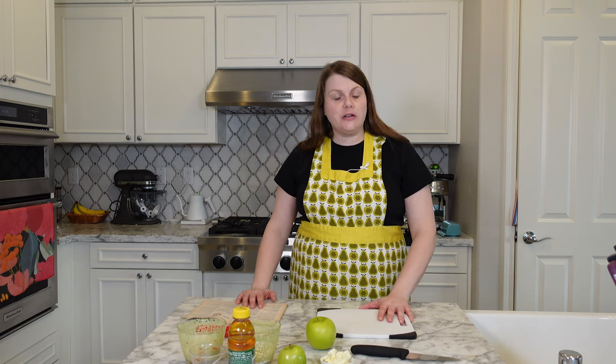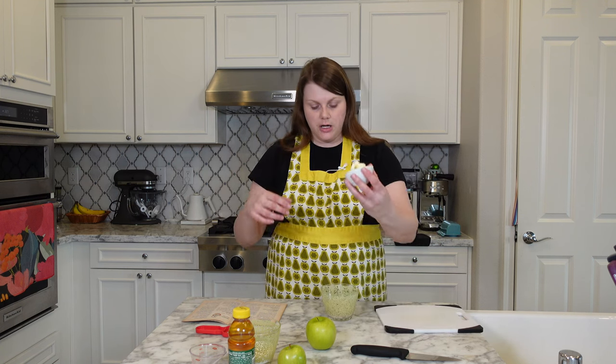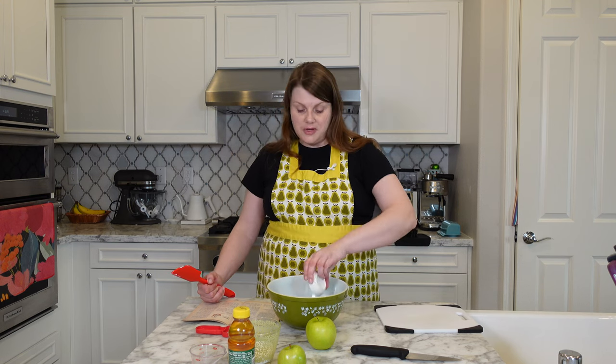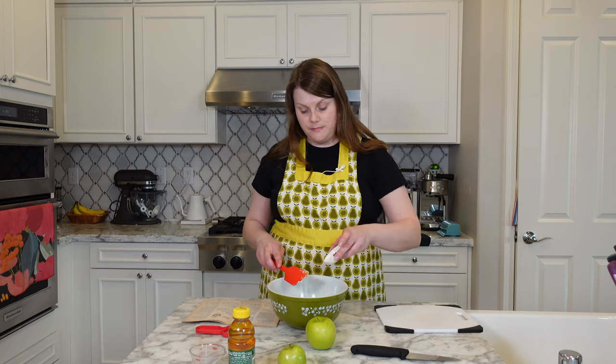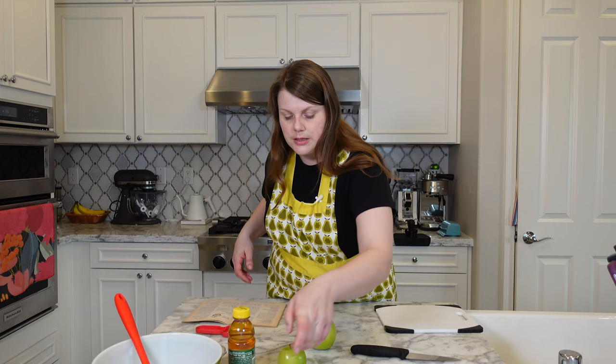Set the oven for moderate, 375 degrees. Mix breadcrumbs, butter or margarine, peel, sugar, and cinnamon. I just pulsed some bread in my food processor a few times to get soft breadcrumbs. We've got butter and our crumbs going into this bowl, along with orange or lemon zest — I went with lemon — sugar, and cinnamon. Love some cinnamon. Set that aside.